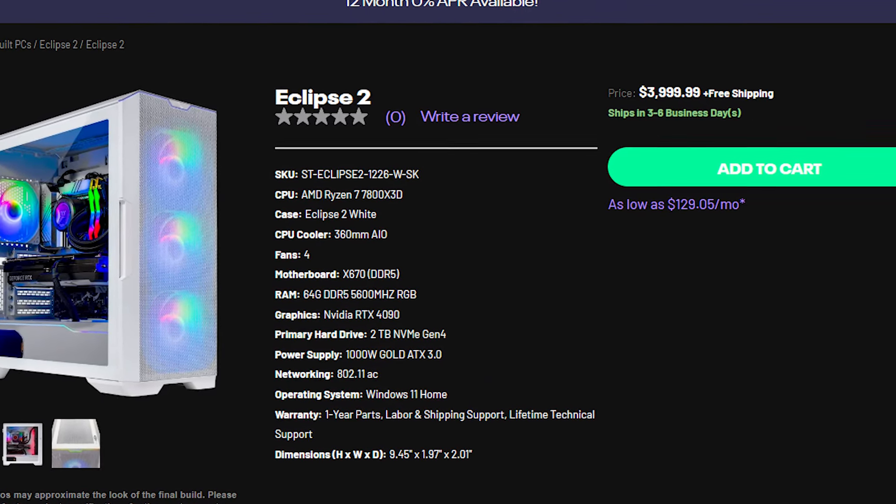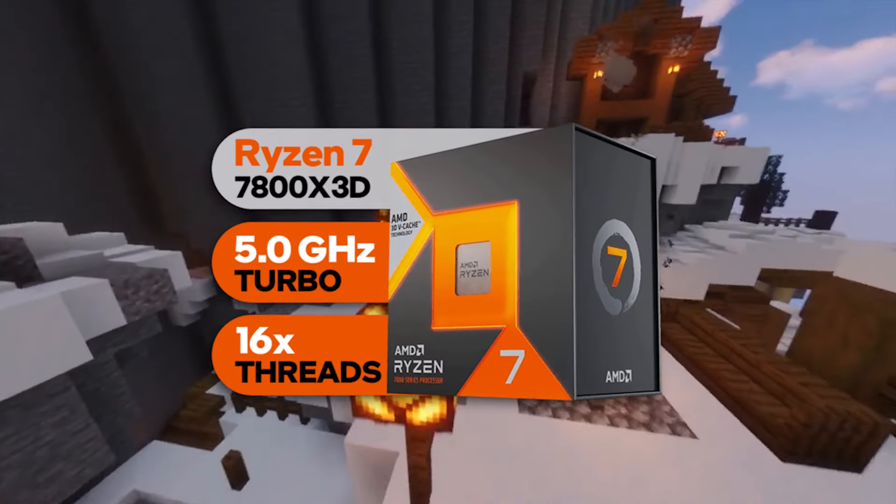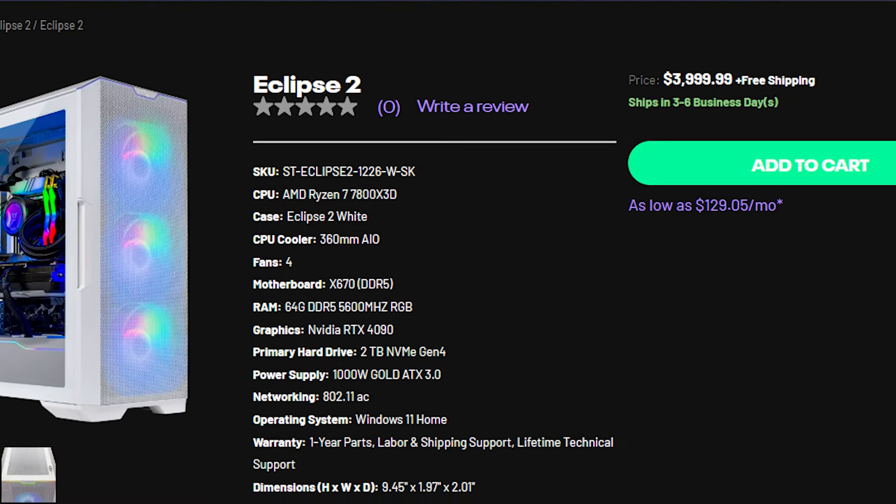If you want the absolute fastest for gaming in the entire market, I recommend the Skytech Eclipse 2 at $4,000. The main difference from the Omen 45L is the Ryzen 7 7800X3D — the fastest CPU for gaming. If you play high CPU-demanding games you'll achieve higher frame rates, though at 4K resolution you're already achieving so many frames that you may not notice the difference. Other differences include 64GB of RAM and 2TB of storage.